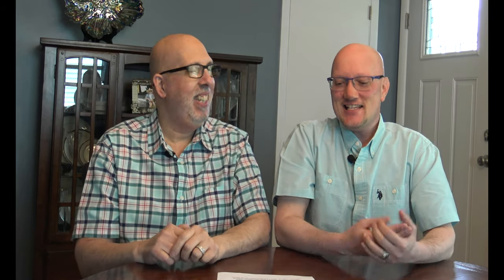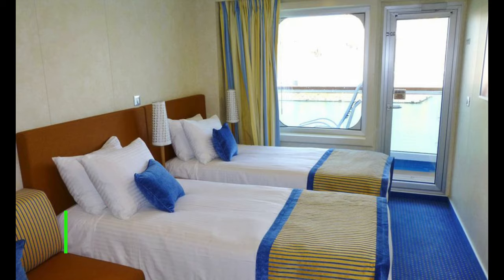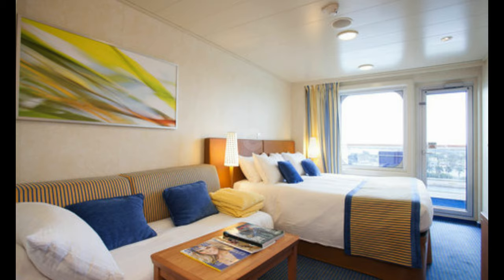Beds can usually be configured from two twins to one king-size bed, but not always. Some staterooms have a king-size bed that cannot be converted, or two twins that cannot be put together — it will be listed on the deck plan. Whether the room can accommodate a third or fourth person — whether it's a drop-down bunk or a mini sofa that pulls out — know how transformable your cabin is.